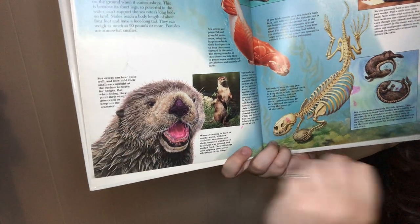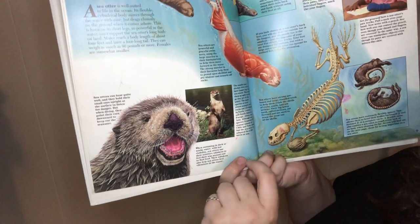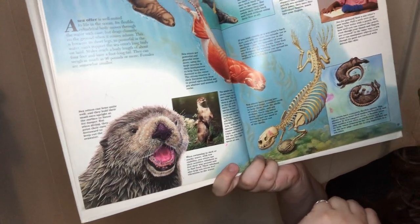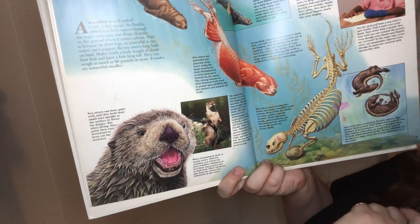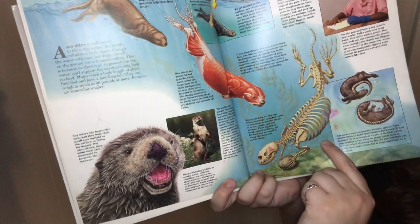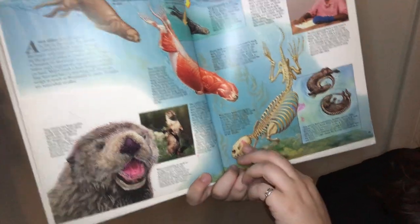Sea otters can hear quite well, and they hold their small ears upright to the surface to listen for danger. But when diving, they point their ears downward to keep out the seawater. When swimming in murky or dark water with low visibility, sea otters use their sensitive whiskers to find their way around, and their whiskers also help them feel vibrations in the water. The smaller and sleeker river otters have longer legs than sea otters, making them agile on land as well as water. There are many species of river otters that scamper over rocks and riverbanks in North, Central, and South America, Europe, Africa, and Asia. None but the sea otter is adapted for a life spent at sea.